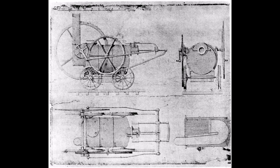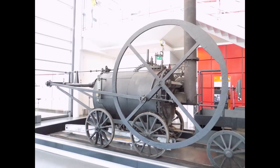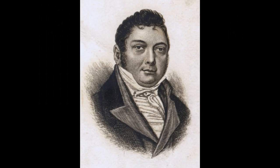Trevithick's 1804 engine at Penydarren in South Wales had been so heavy that it badly damaged the track it ran on. What was needed was a locomotive which was sufficiently light so that it didn't damage the track, but had enough useful weight for adhesion so it could move a load of coal wagons. Blenkinsop began experimenting. His first locomotive was probably built with the aid of Matthew Murray of the Round Foundry in Leeds.